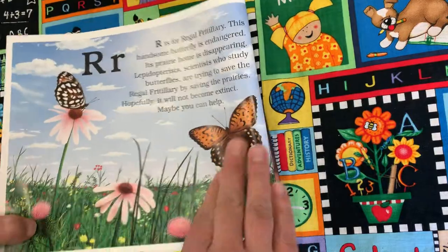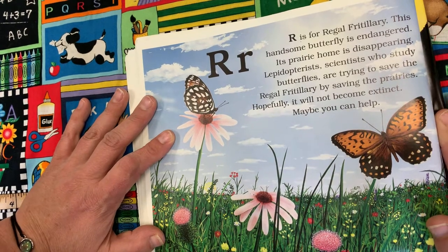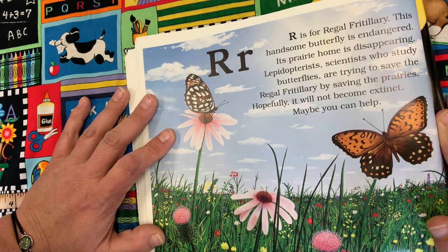R is for Regal Fritillary. This handsome butterfly is endangered — its prairie home is disappearing. Lepidopterists, scientists who study butterflies, are trying to save the Regal Fritillary by saving the prairies. Hopefully it will not become extinct. Maybe you can help.